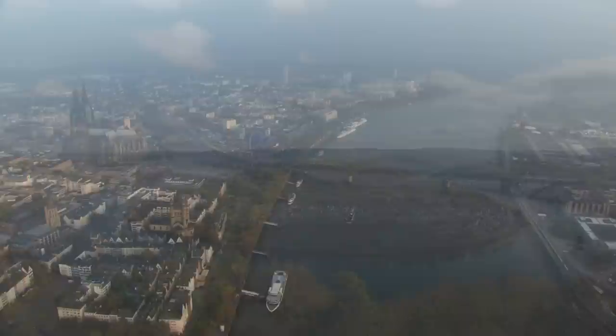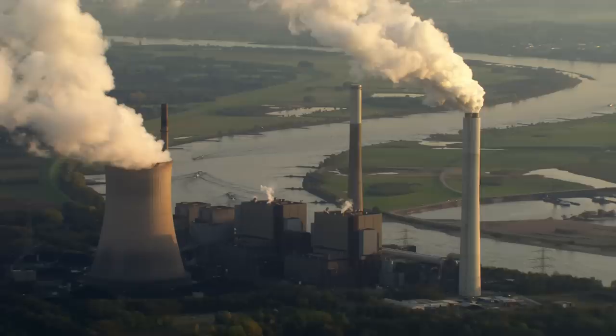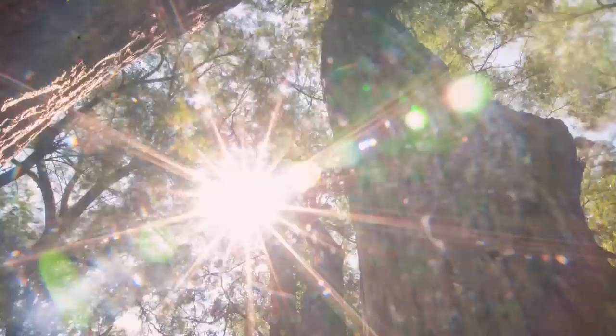As it reaches the city of Cologne, the river enters the final leg of its journey. Deep within Germany's industrial heartland, there are pockets of flooded forest that once covered much of the river basin.